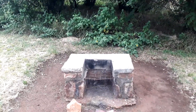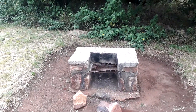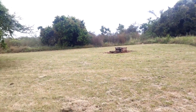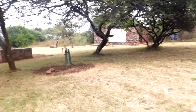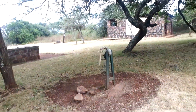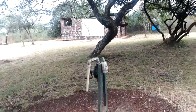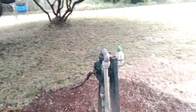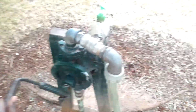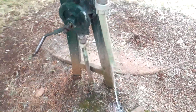Going towards the BBQ facility — you can see that you can cook something or grill something here. You can also see a water pump, a groundwater pump where you can get some water. All you have to do is pump and off you get water.